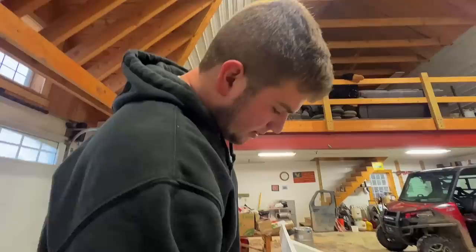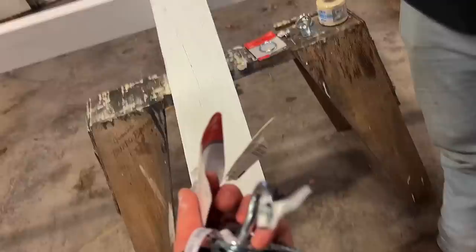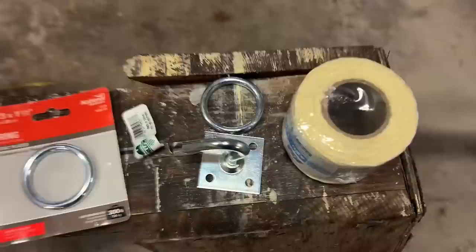Got a little more than I thought I was going to get at the supply store versus just the hardware store. After what seems like hours of shopping, we finally got things that I think are going to work — maybe. The string, the little rings, and these hooks. Let's try it out.